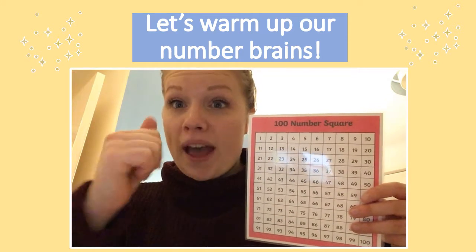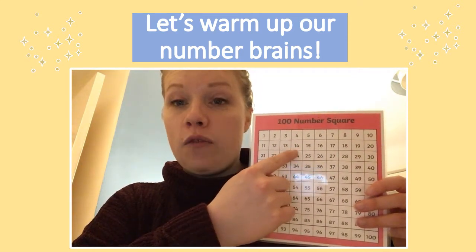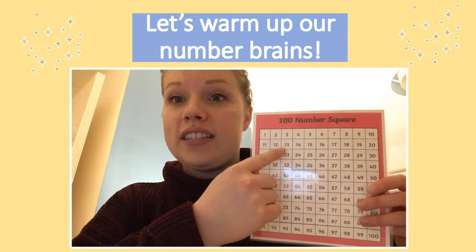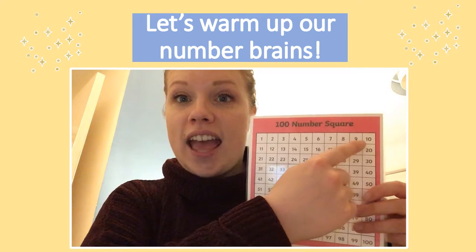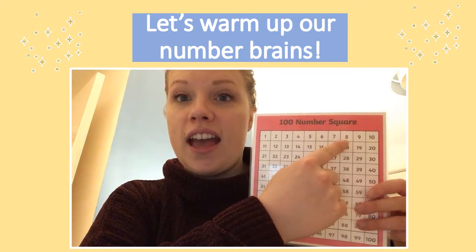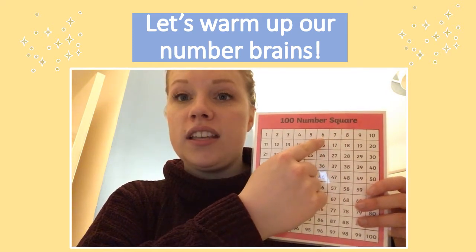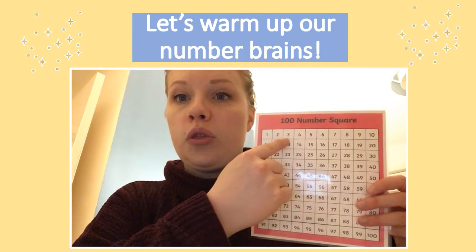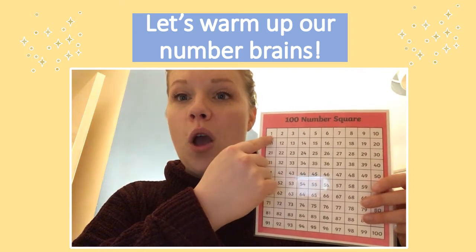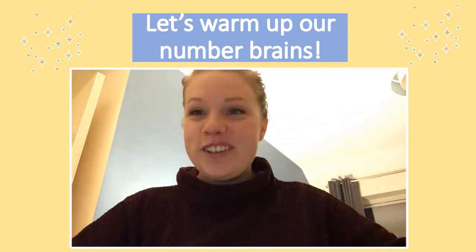Now let's go backwards. Fifteen, fourteen, thirteen, twelve, eleven, ten, nine, eight, seven, six, five, four, three, two, one. Good job!